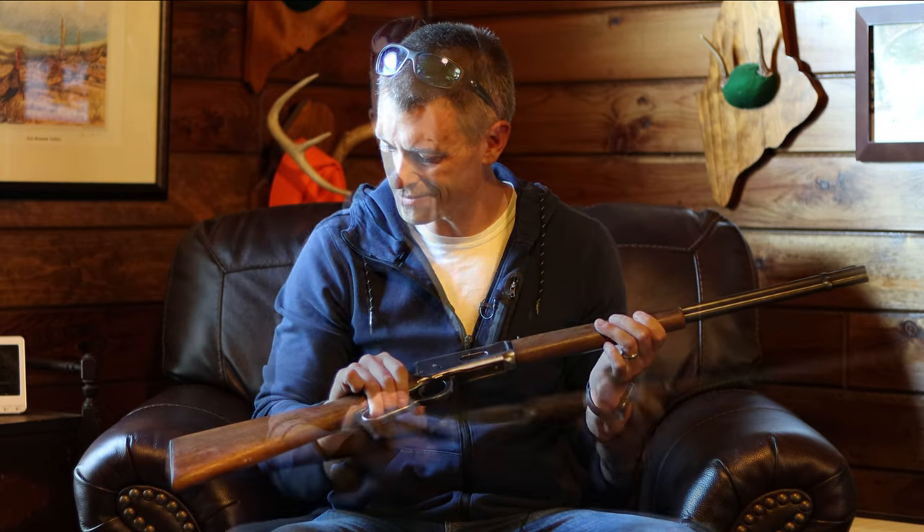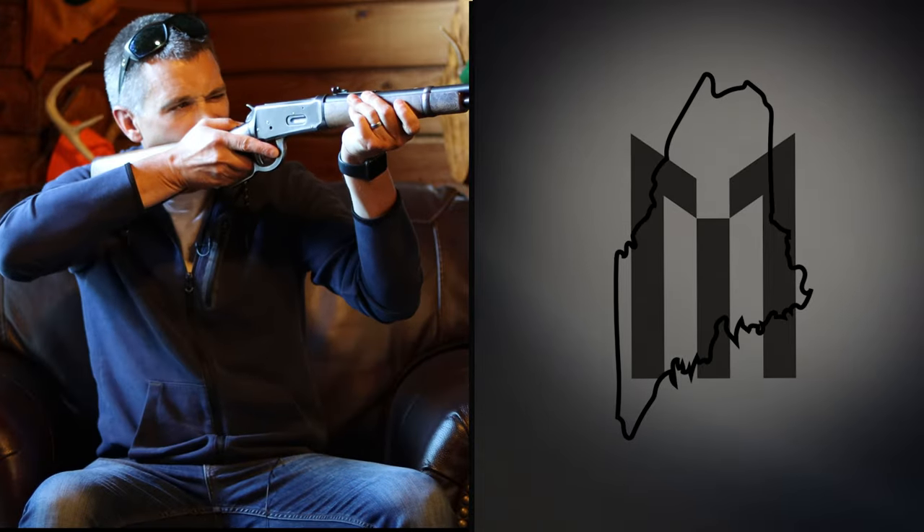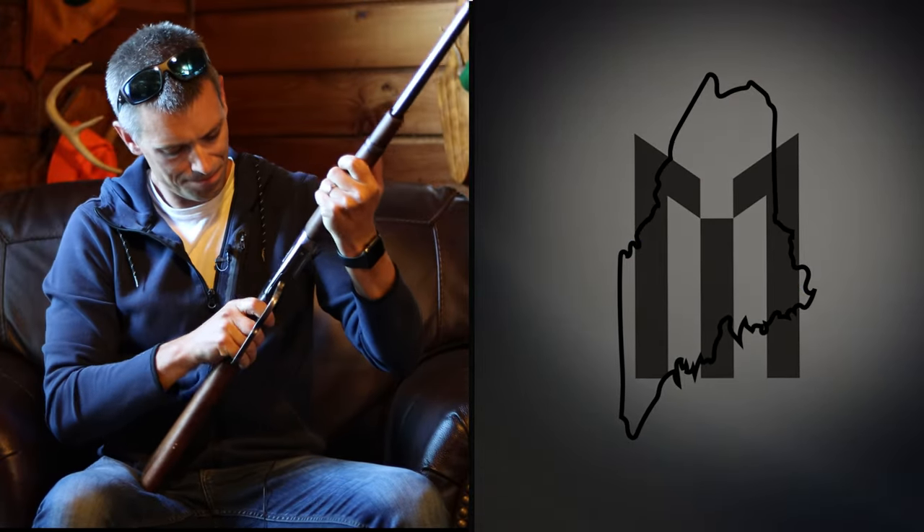I hope you enjoyed it. Until next time, get outside — it's good for the soul. Man, I miss this gun. I should bring this back out deer hunting. Feels good. Feels like John Wayne.